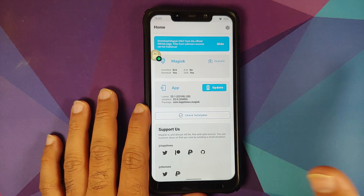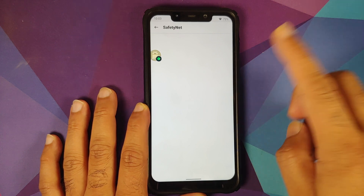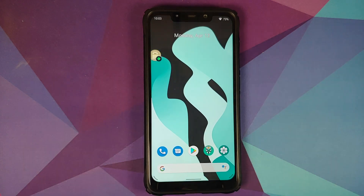Next up we can go into Magisk. My device is not rooted right now. We can check for safety net and as you can see safety net is failing right now, and if you go into the Play Store the device is not certified either, which means you will have to root your device, enable Magisk hide, and do the props mod to pass safety net so you can use your banking apps.